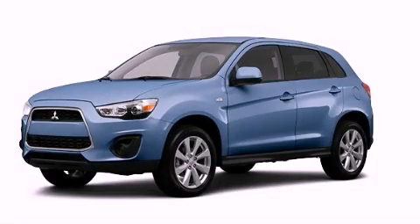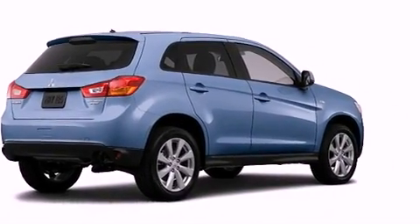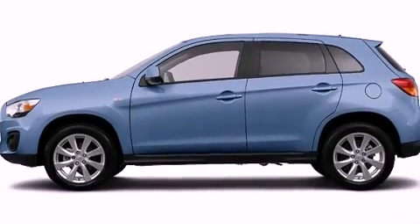This is a brand new 2013 Mitsubishi Outlander, plenty of space for what you need. It has a 2.0-liter four-cylinder engine, a continuous variable transmission, and all-wheel drive.